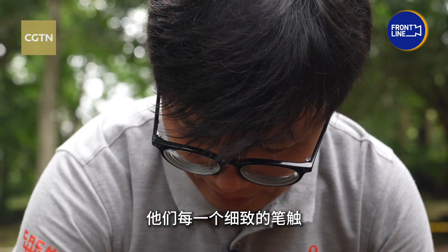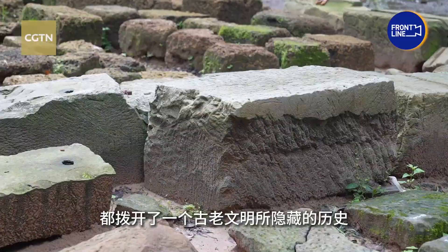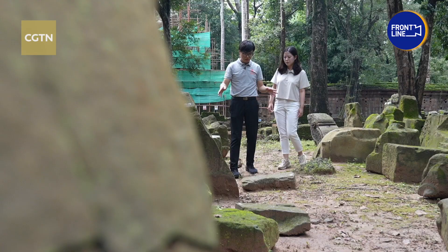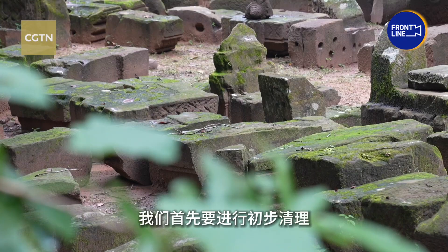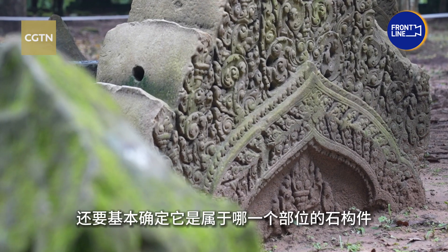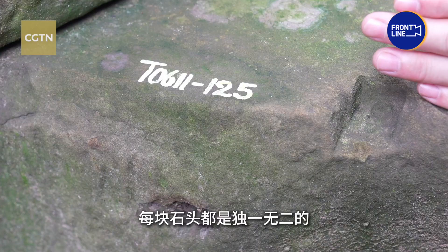Every careful stroke of their work brushes away the hidden history of an Asian civilization, breathing life back into the past. There are about 1,000 stones in this area, and we have to clean them as well as determine which part of the structure they belong to and sort them accordingly. Each stone is unique, and the whole building cannot be restored unless every stone is put back to its original position.